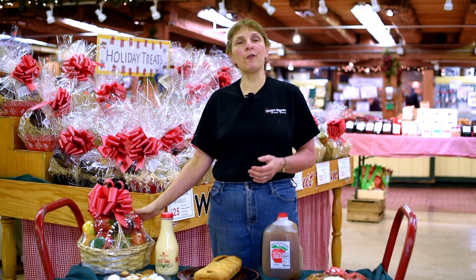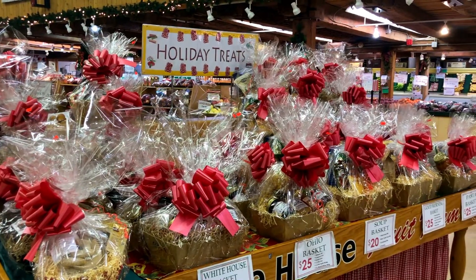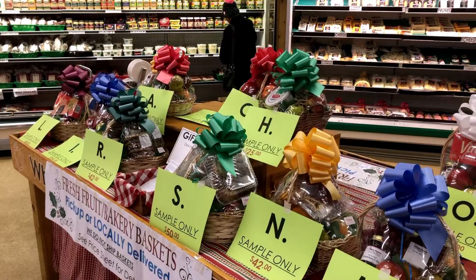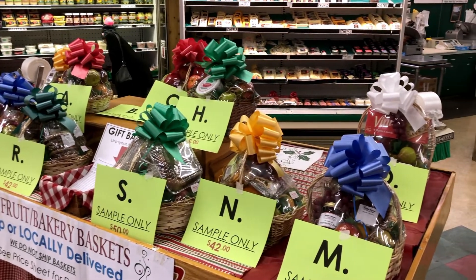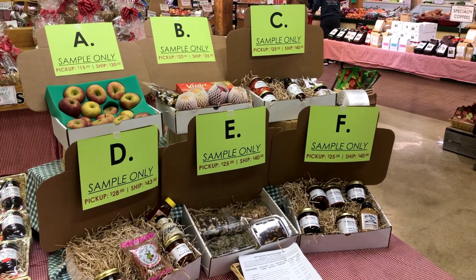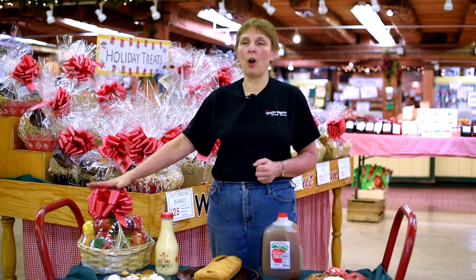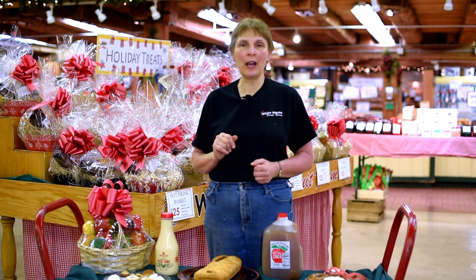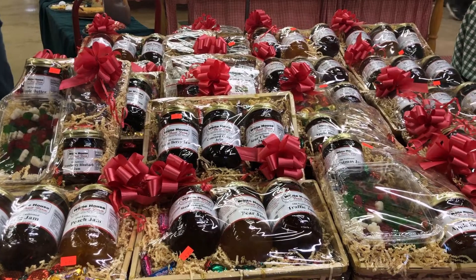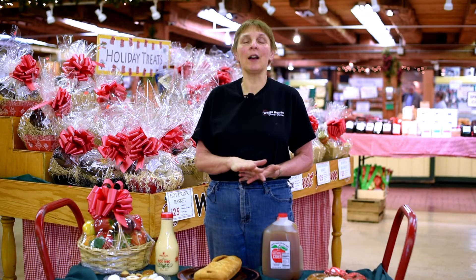We do plenty of fruit baskets and gift baskets. You can check our website whitehousefruitfarm.com — go to our gift basket page. You'll see some pictures and a word document you can download for descriptions and prices. Give us a call to place an order or stop in the week before the holiday, and we always have baskets available for sale. We also do jam and jelly baskets, deli baskets, and many different kinds of hard good and unique specialty food baskets that are available just for walk-in as well.